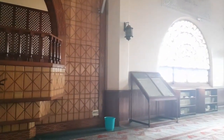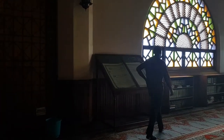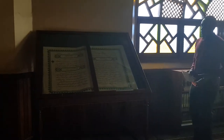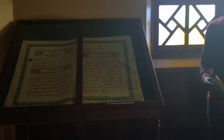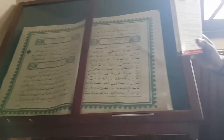Now let's go to see the Quran. We have Qurans written in different languages. This is the Arabic Quran and this is the English Quran.